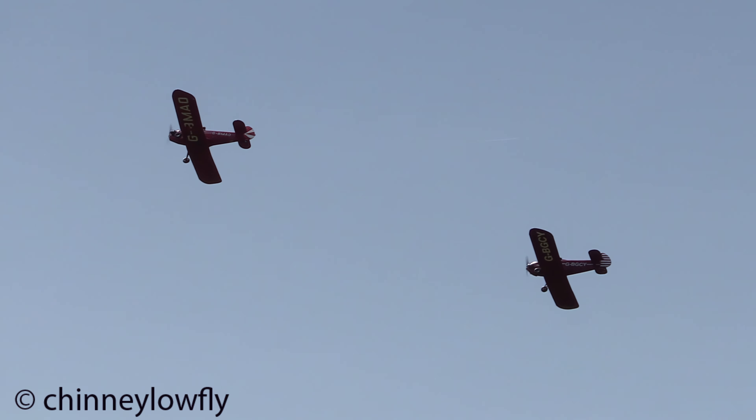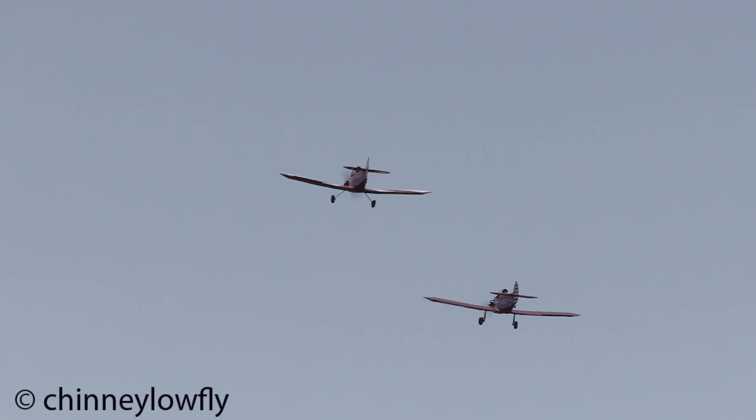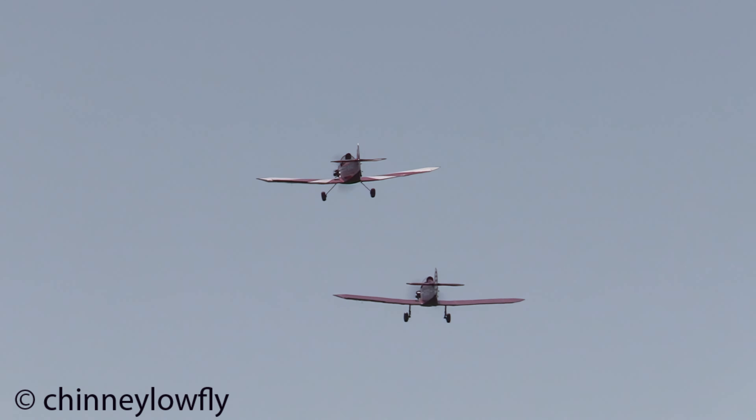A very, very simple aeroplane. They actually have four available to them, but these are the two that they currently display.